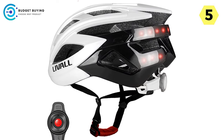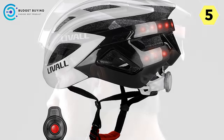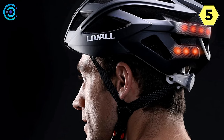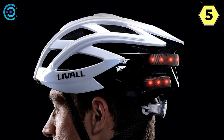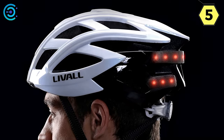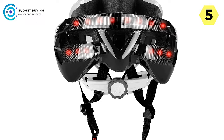Emergency Assistance: Live All goes above and beyond by incorporating advanced safety features. The red button on the helmet, when pressed for 5 seconds, activates an emergency alert system. In distress, your pre-set emergency contacts receive an alert message with your precise GPS location. Live All ensures that help is just a button-press away, enhancing your confidence on the road.